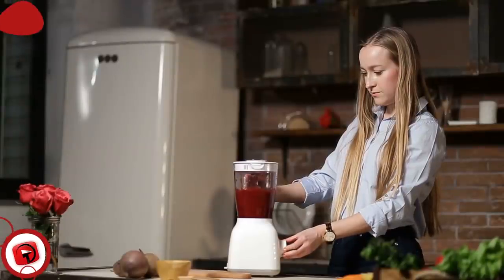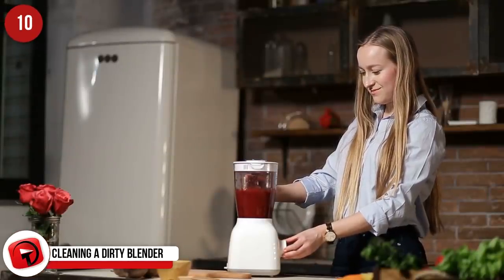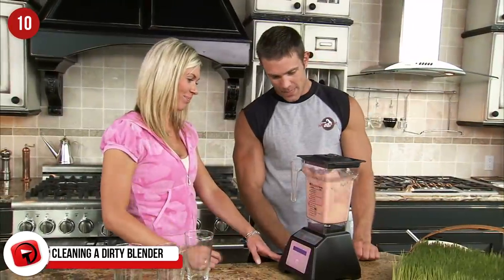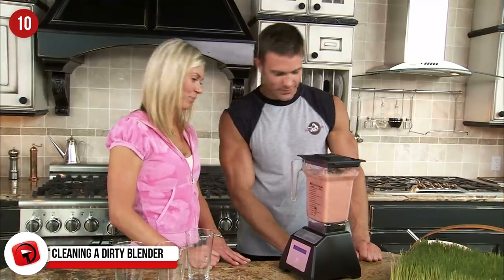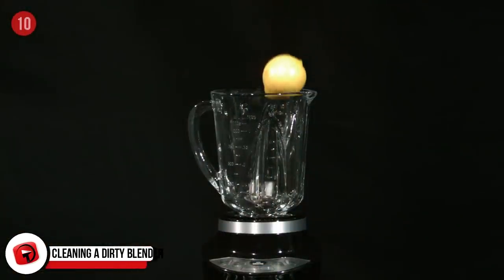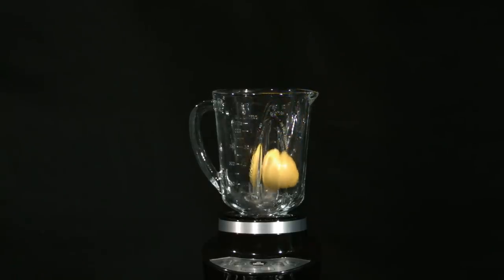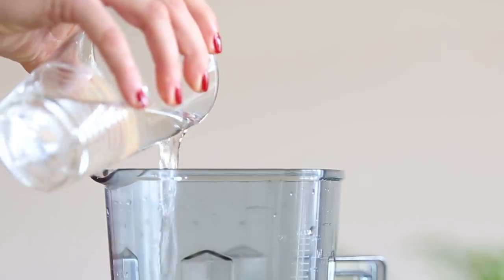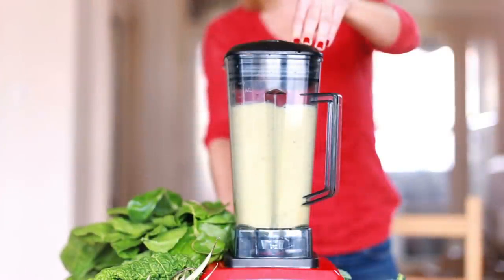Cleaning a Dirty Blender. You know that the worst part of making a smoothie or anything else you make in a blender is cleaning it after you're done with it. That's where this excellent hack comes in, and it will take a lot of time and energy off your hands. All you have to do is pour in some warm or hot water after using it, add some dish soap, and blend. It's up to you how long you blend it, but the goal is for it to blend clean. After that, rinse it out, set it out to dry, and you're all done. Easy stuff.